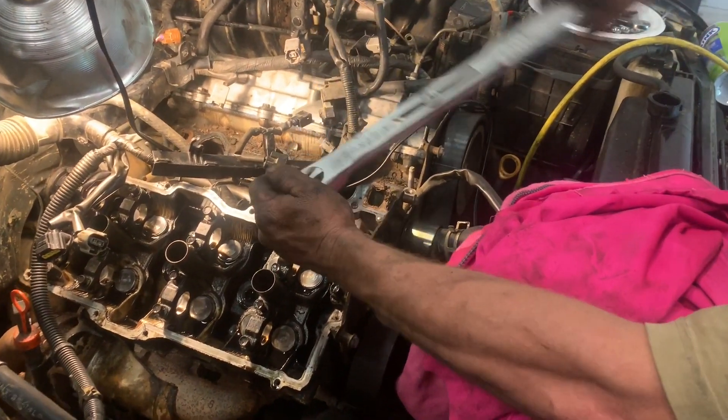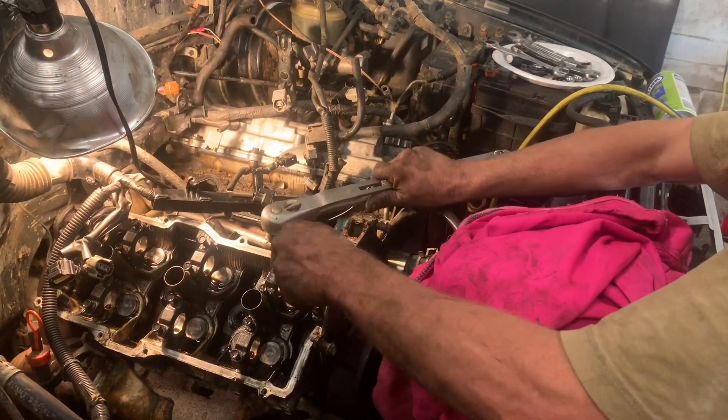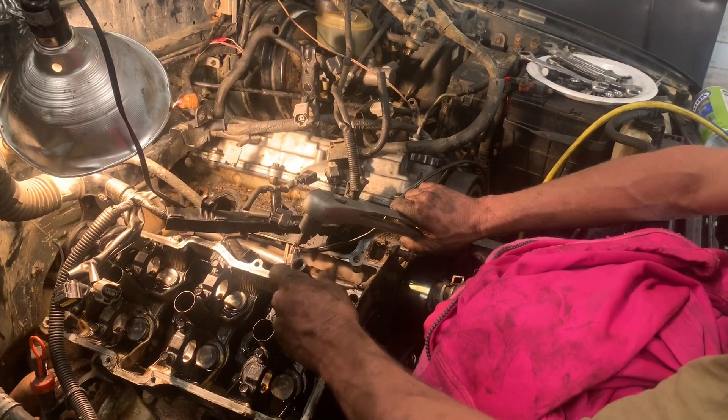What kind of wrench is that? Old, old, old, old mechanical tool wrench. That is old. Do they still make tools like that?